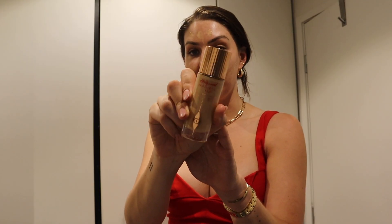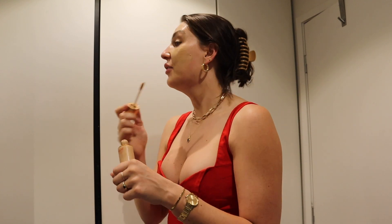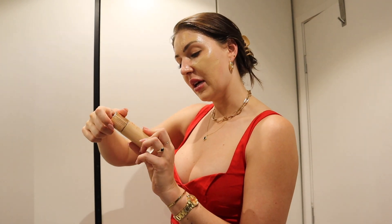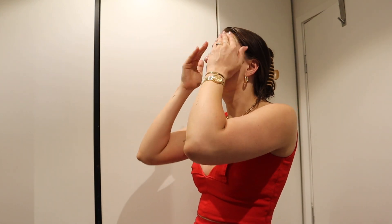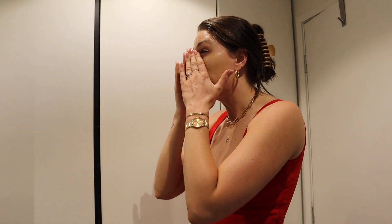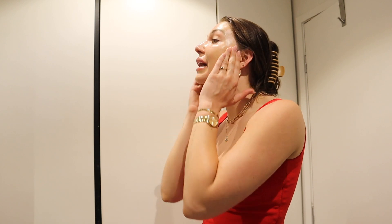Then I'm going to be using the Charlotte Tilbury Flawless Filter. I'm absolutely obsessed with this — it is definitely worth the hype. I put it all over my face and it really just gives you a beautiful glow underneath your makeup. I feel like it must have some other bits and pieces in it as well, like maybe SPF or hyaluronic acid, because it definitely feels like it helps to hydrate the skin. I'm a bit of a handsy person — it saves time when applying makeup this way.